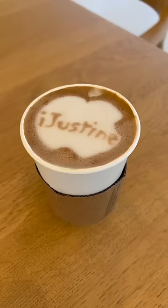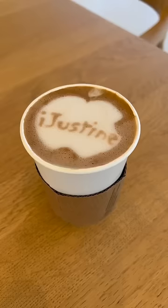Snacks and drinks! This is the cutest thing I've ever seen. They just made me a little latte that has my name on it. This is peak latte art right here.